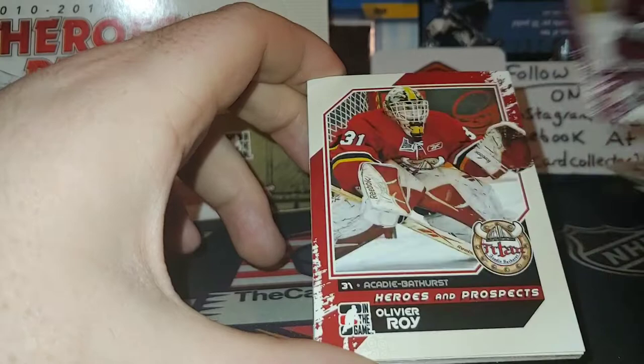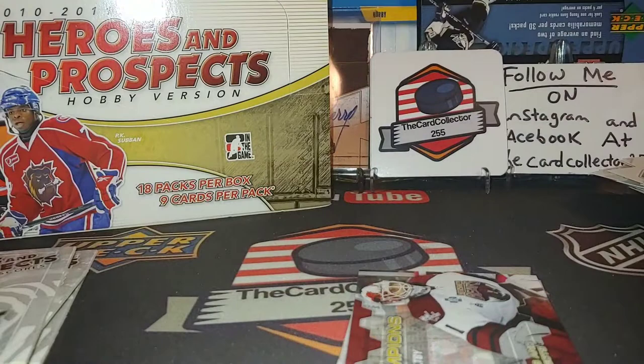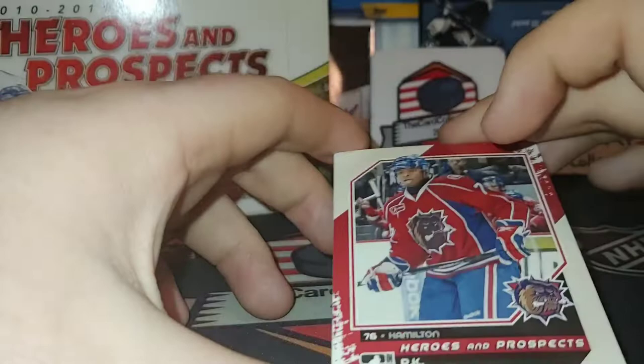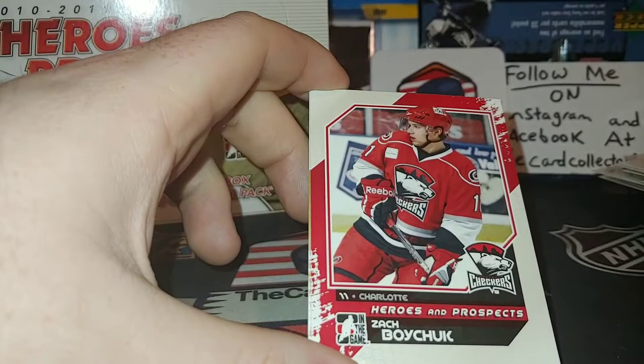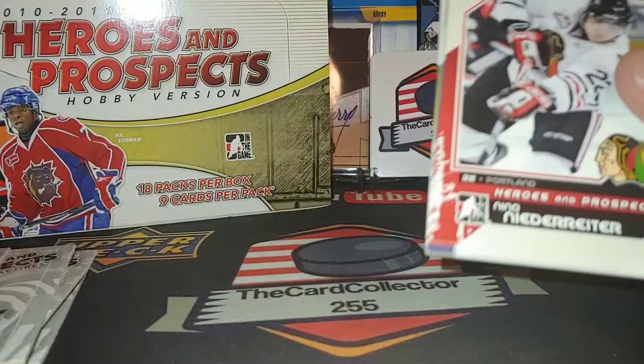Oliver Roy — wasn't he drafted by Edmonton? Didn't pan out very well. We got a Goalies of Calder Champions card playing for the Hershey Bears — Braden Holtby, that is a pretty nice looking card. Take a pause and check out what it says on the back. Very hard to get, love to get an autograph of PK Subban. Zach Boychuk — if you follow him on Twitter he will follow you back. Now playing in the KHL but he's from Airdrie. And Nazem Kadri was playing with Toronto for many many years.